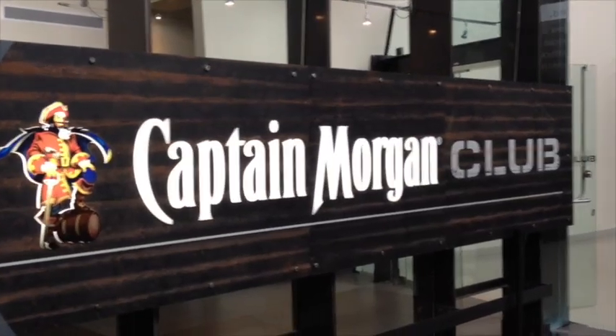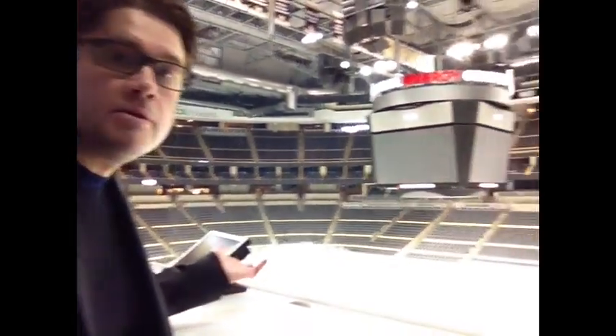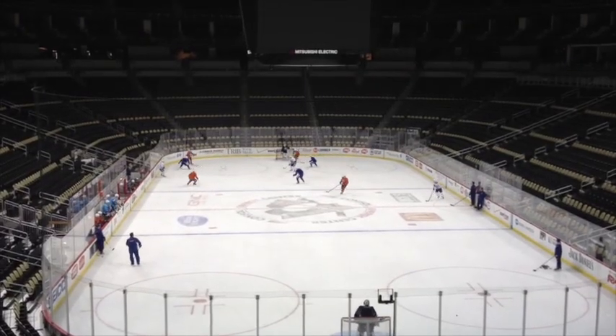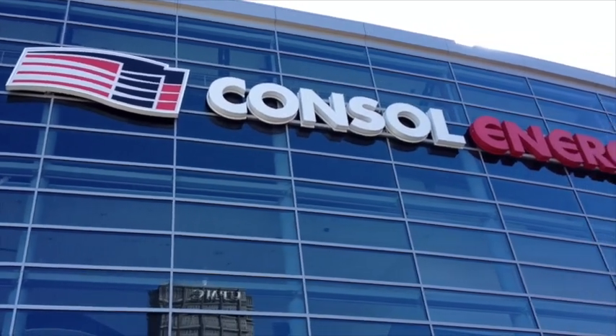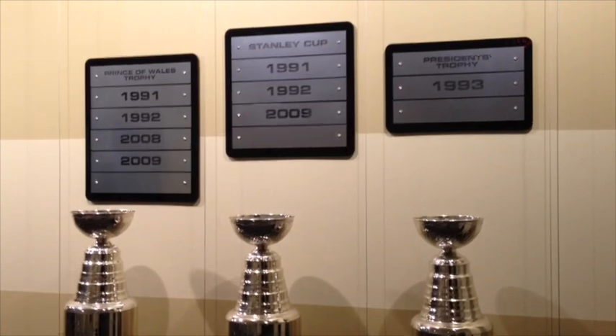This is my type of club. As you can see, there isn't a bad seat in the house. Consol Energy Center opened in 2010-2011, the year after the Penguins won the Stanley Cup.